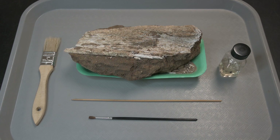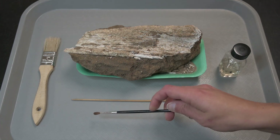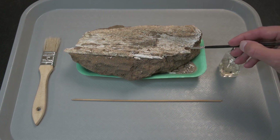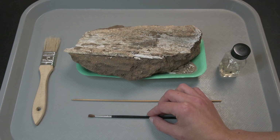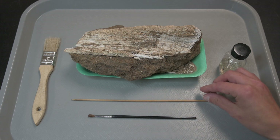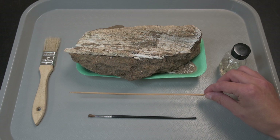More fragile materials such as animal bone and shell can be carefully dry brushed. A soft-bristled paint brush works well for that. Bamboo picks can be used to gently remove soil as well.